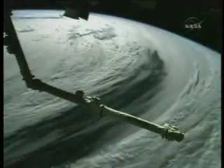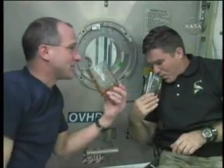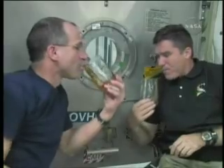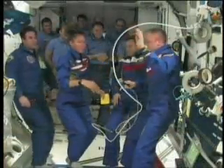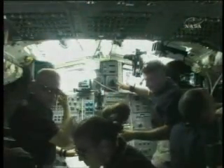The joined shuttle and station crews celebrated the Thanksgiving holiday in orbit, enjoying some free time before beginning preparations for the next day's undocking. Endeavour departed from the station November 28, after more than 11 days of docked operations.